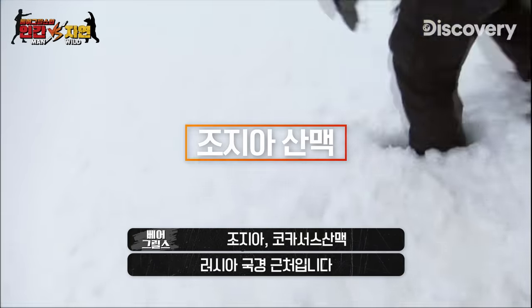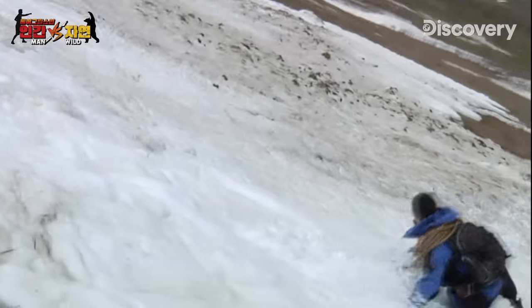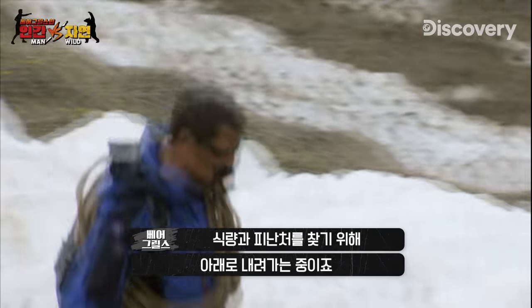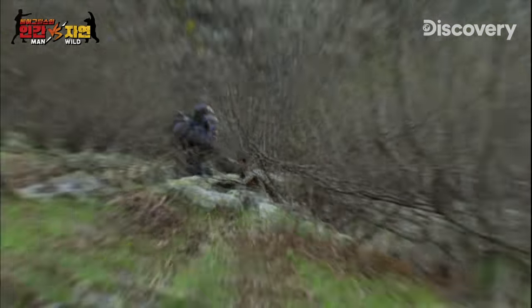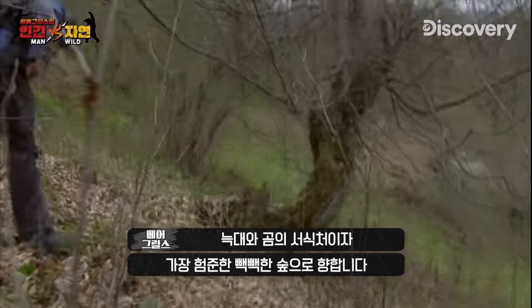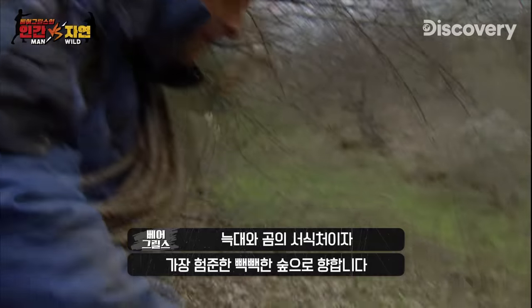I'm near the Russian border in the Caucasus Mountains in northern Georgia. I'm on the search for food and shelter, and that means getting onto the lower slopes, heading into dense forest — home to wolves, bears, and some of the toughest terrain this former Soviet Union Republic has to offer.